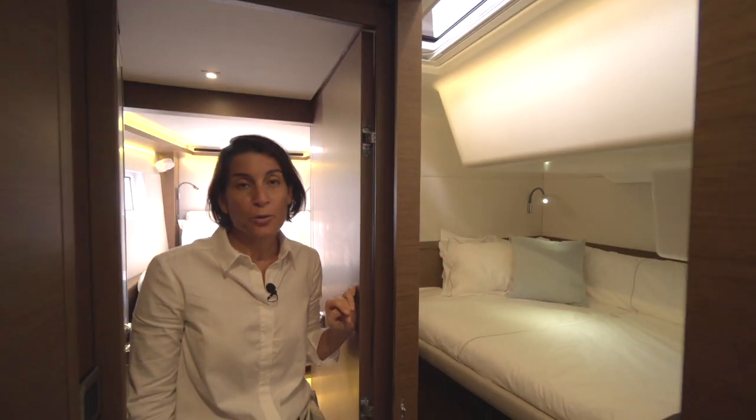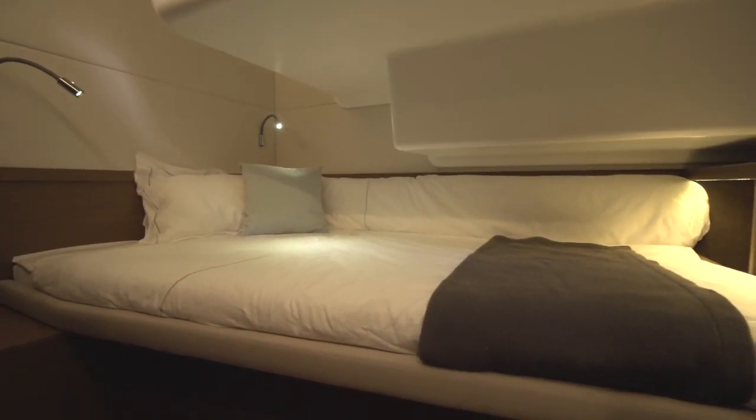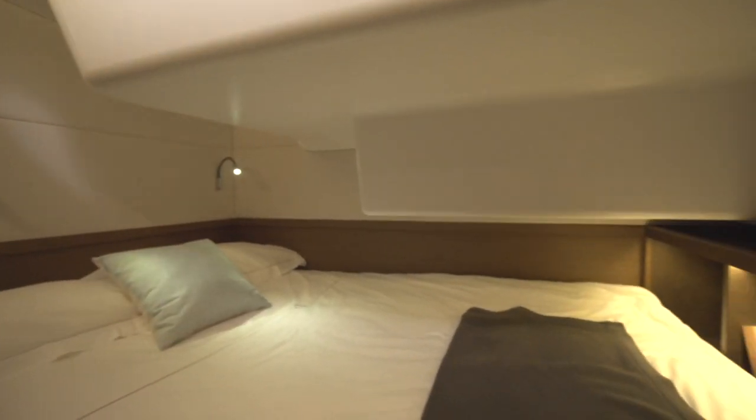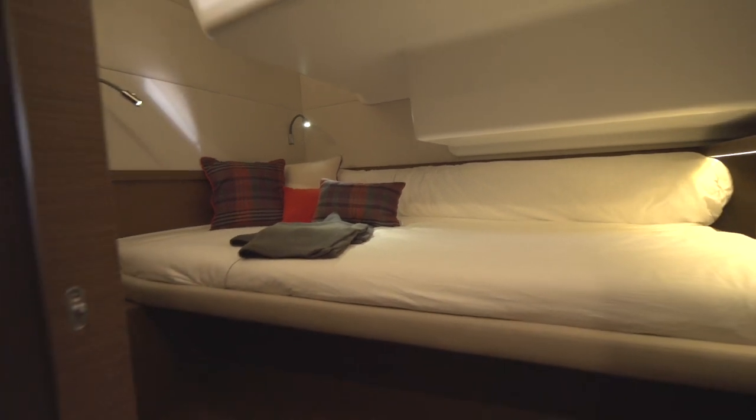There are three possible configurations for the bed. As you can see right now, a single bed. And with an easy movement, you can convert the bed to a double bed configuration. The third configuration is a sofa.